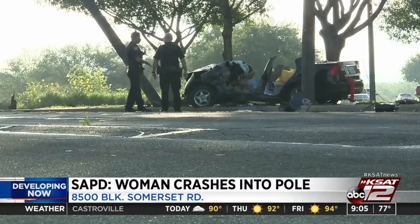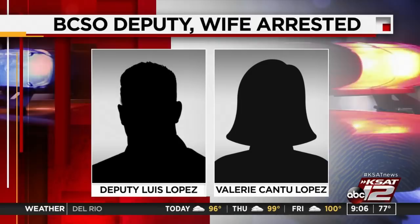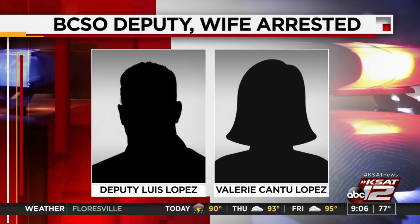The crash knocked out power in that area, and CPS Energy crews were working to restore it. A Bexar County sheriff's deputy and his wife are behind bars this morning after an incident on the south side. San Antonio police say BCSO Deputy Luis Lopez was arrested for discharging a gun in a heavily populated area. Officers responded to the 1800 block of West Malley Boulevard around 3 this morning and found about 10 shell casings. Lopez was not cooperating and appeared to be intoxicated. His wife, Valerie Cantu Lopez, was also arrested for interfering with a public servant — she wouldn't listen to officers' instructions to go inside as they tried to take her husband into custody.